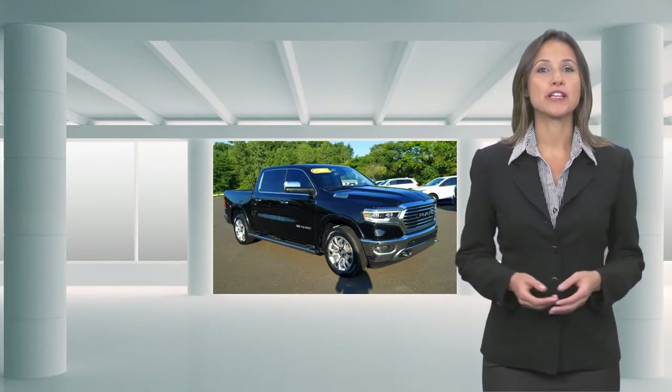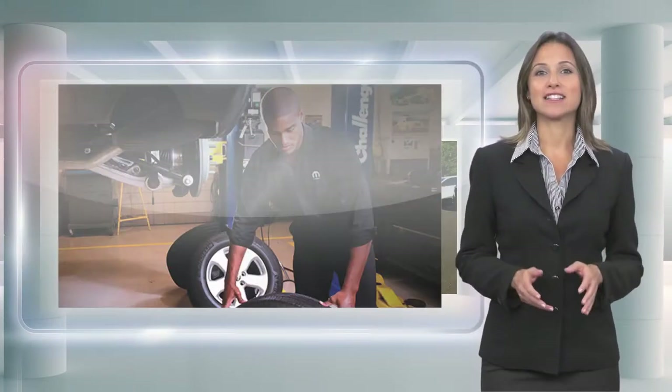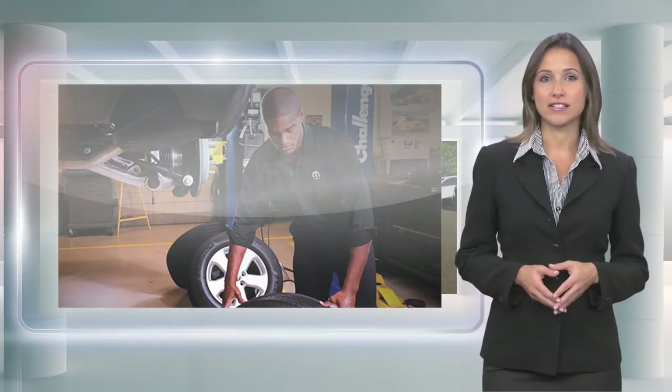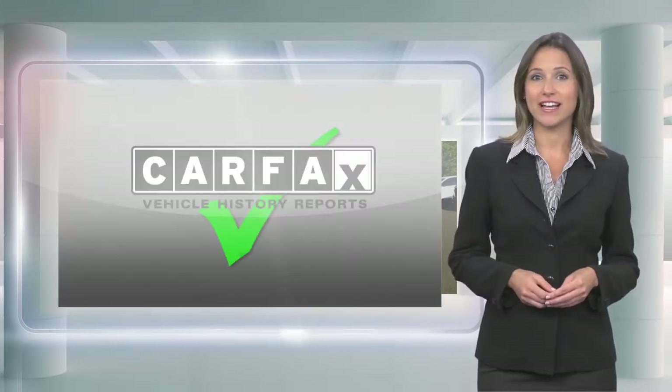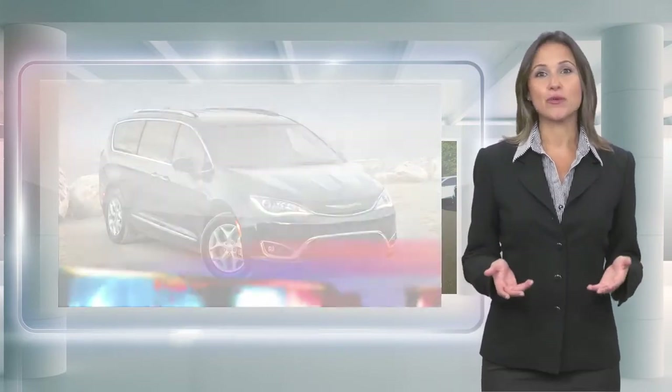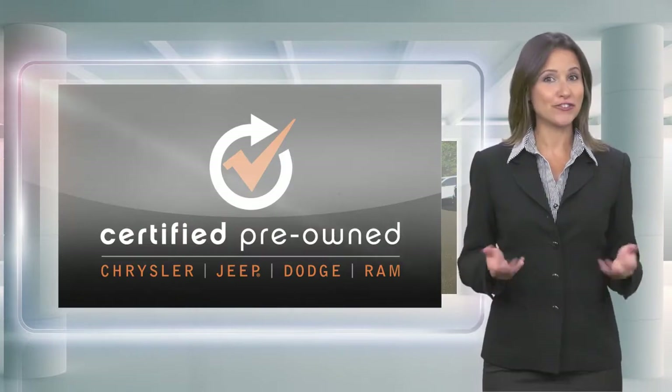Every Chrysler Certified Pre-owned Vehicle will go the distance. Our certified vehicles pass a stringent certification process that guarantees only the finest late-model vehicles become certified. With a Chrysler Certified Pre-owned Vehicle, you have far more than just a used vehicle. You're certified.